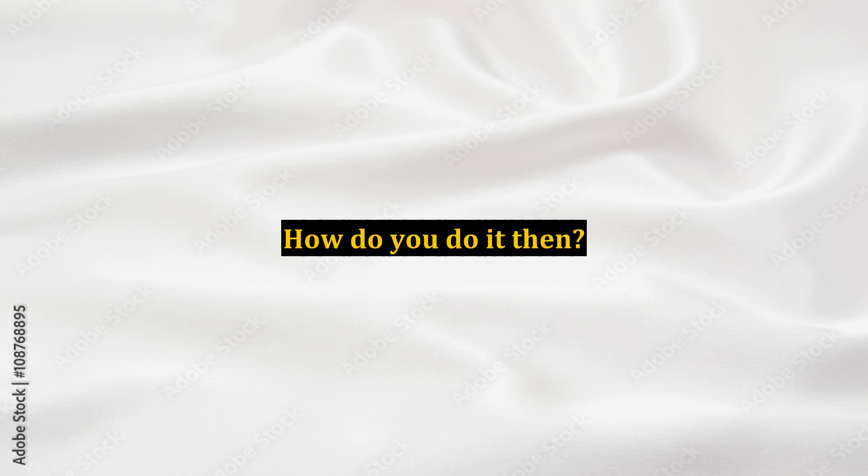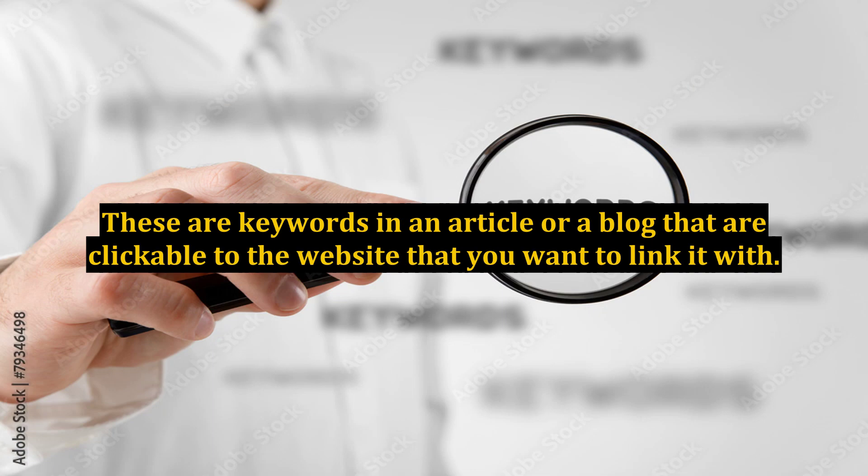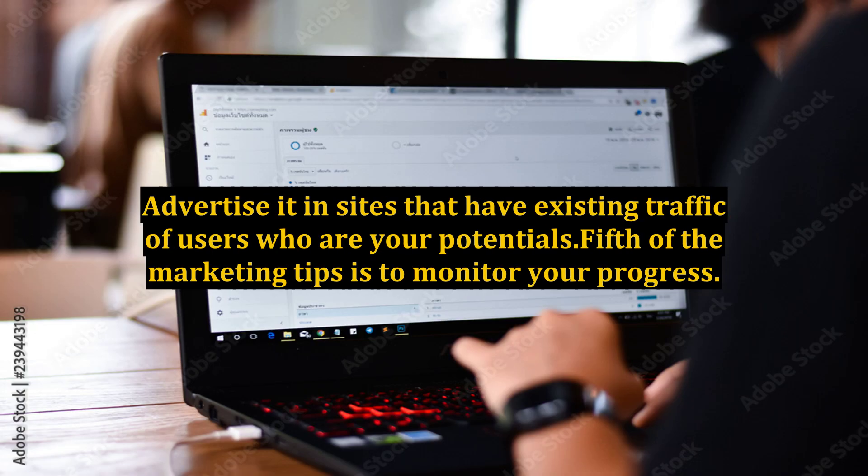How do you do it then? Internet marketing tips always say that you should create a lot of backlinks. These are keywords in an article or a blog that are clickable to the website that you want to link it with. But it is not only the quantity but more of the quality of backlinks that will help you rank higher. Advertise in sites that have existing traffic of users who are your potentials.